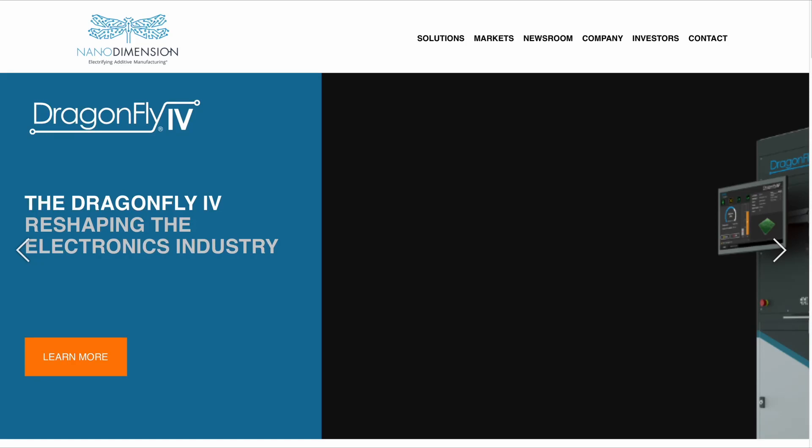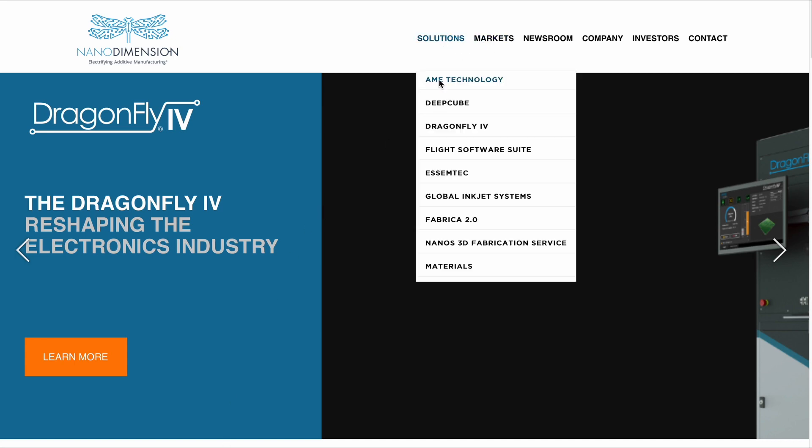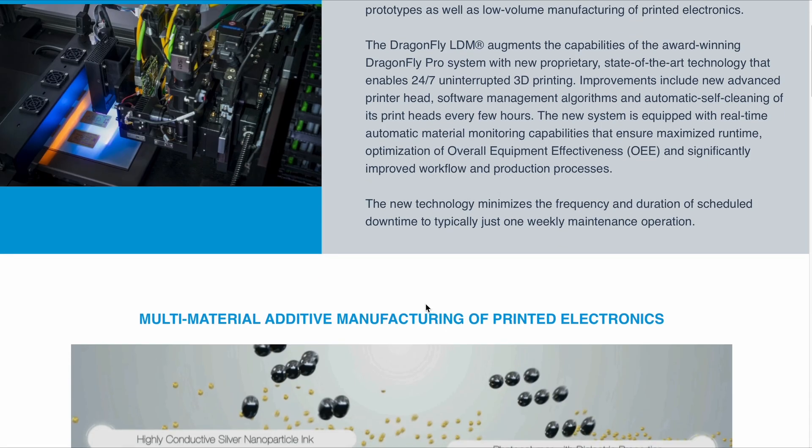In today's episode, we're taking a look at Nano Dimension, a company with a very interesting technological profile. They work in the so-called additive manufacturing electronics or printed electronics, and are quite undervalued given their current stock price and what they have in terms of cash equivalents on their balance sheet. This is a very interesting company we should take a look at more closely.